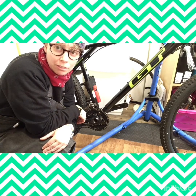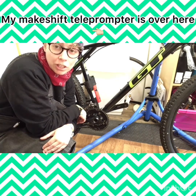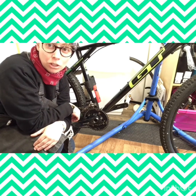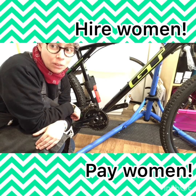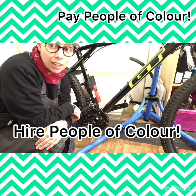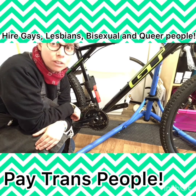We need to open up education about bikes to a broader spectrum of people, to give people a sense of ownership and confidence. We need more women, more LGBTQ people, and more BAME people in bike shops and in the industry at all levels. And we need to make cycling safe, affordable, and accessible for everyone.